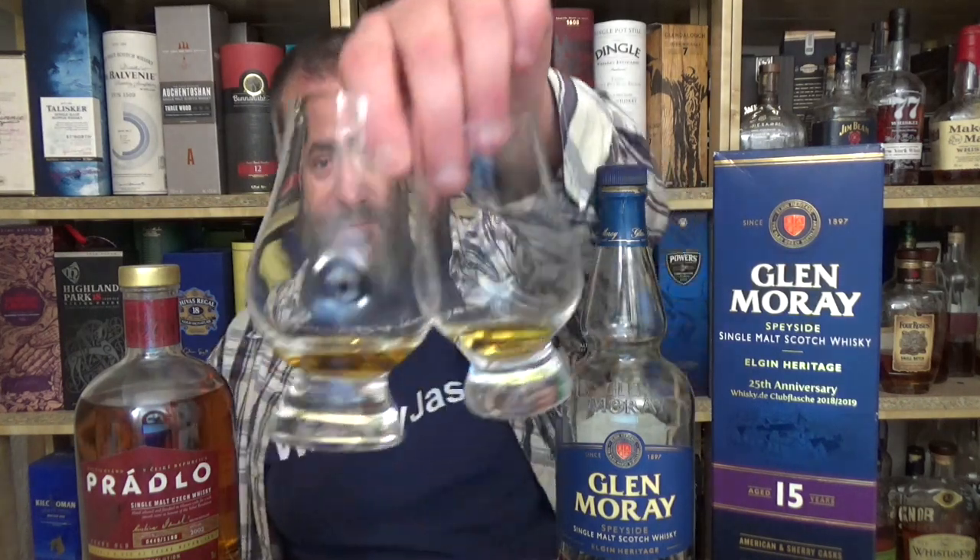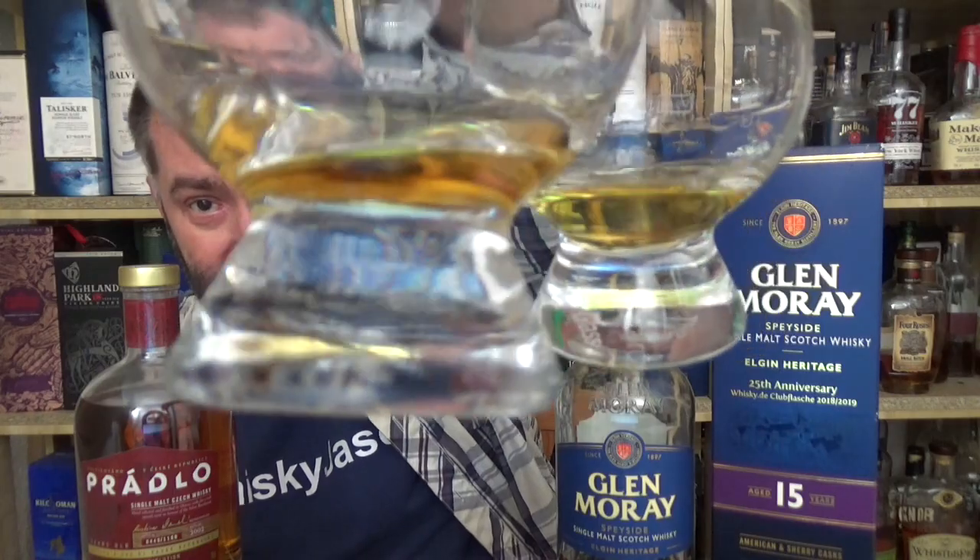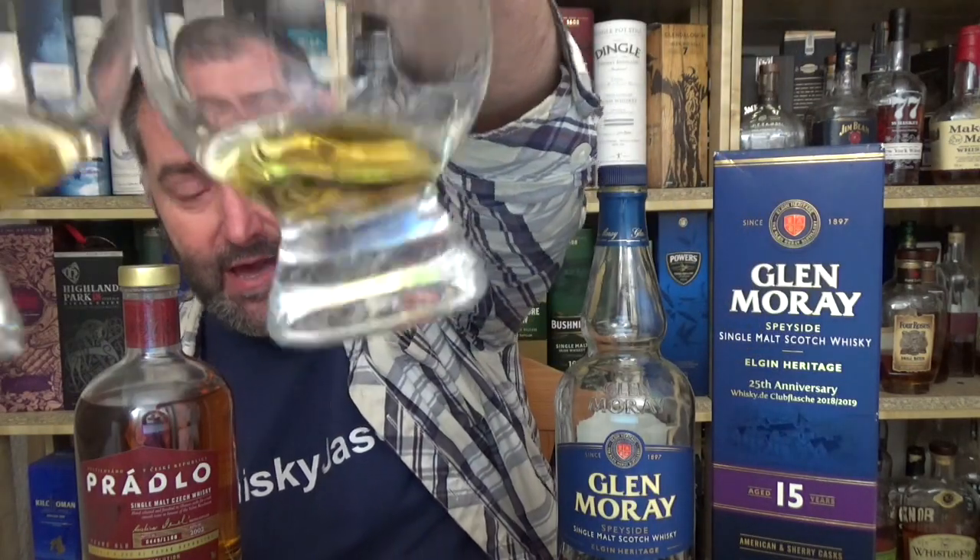The bottle is almost empty — I need to finish this off. It's been this way for about three months and the bottle has been open for about eight months in total. What we have here is definitely an interesting color — you can see the sherry influence from the Czech whiskey compared to the sherry and American oak combination of the Glenmorangie.